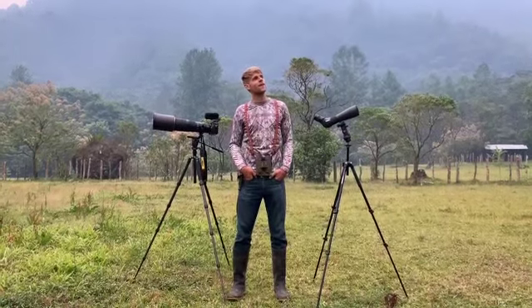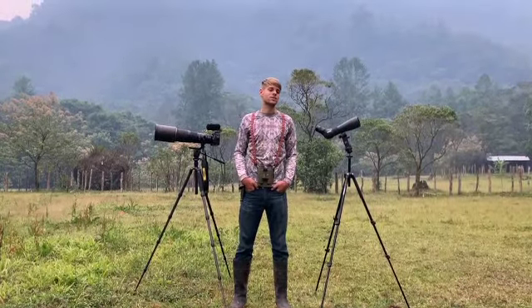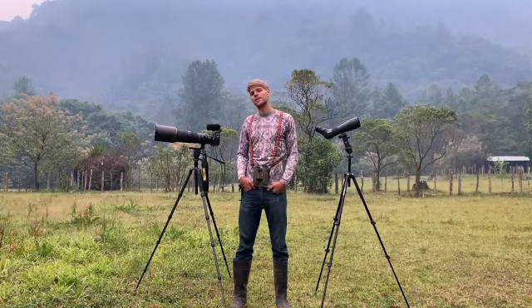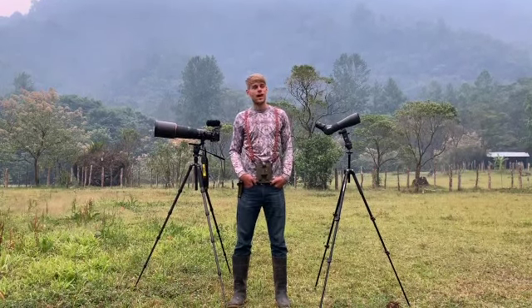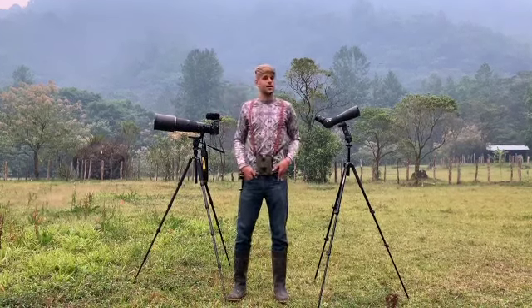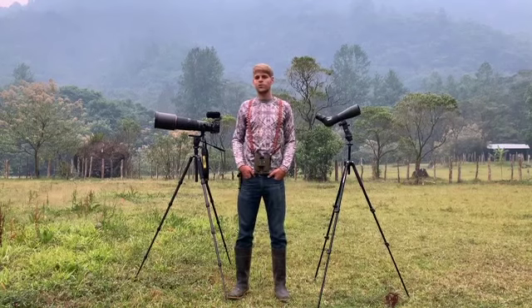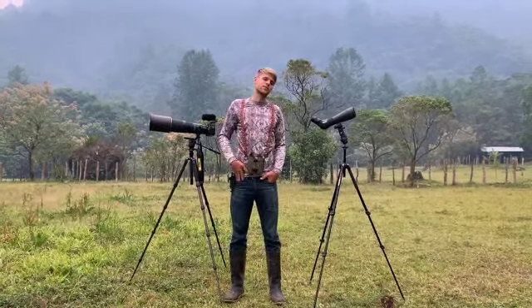Another bird we have opportunities of finding here is the green-throated mountain gem, Lampornis piripalens, which inhabits the more humid lower section behind me. We'll have opportunities to see that on the trail when we're inside the densest part of the forest.